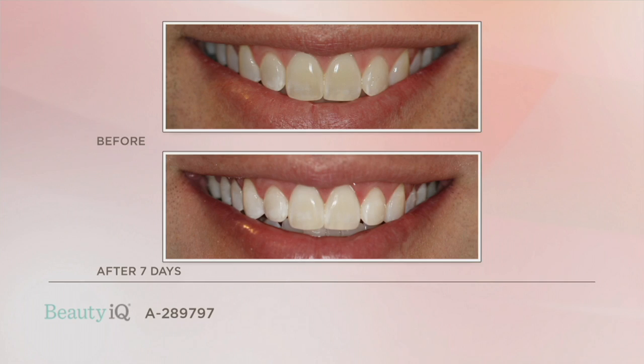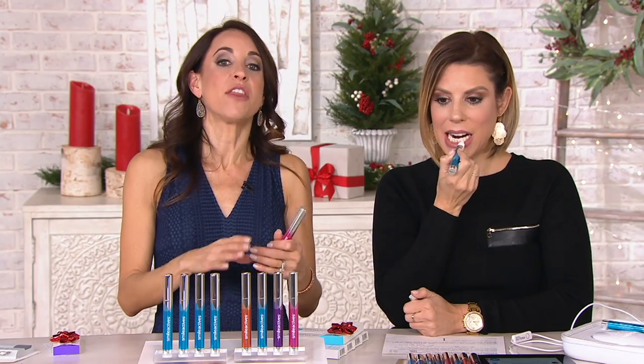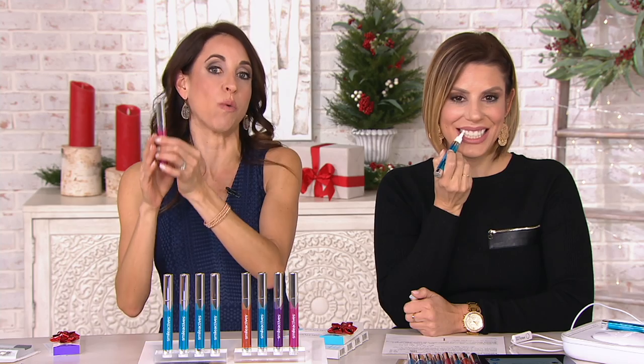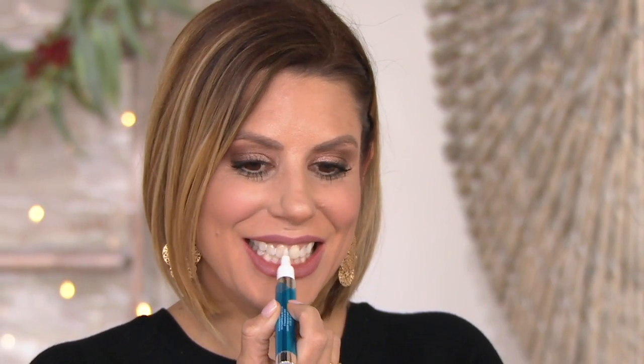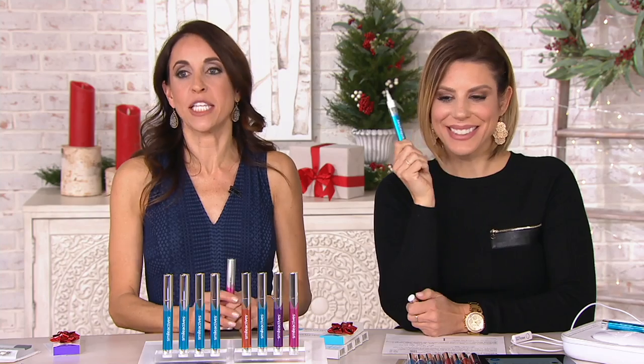Chrissy is wondering if the pens will work on teeth that have veneers. Just like crowns and bondings, veneers over time will accumulate stains, so this will remove the surface stains and bring them back towards the color they were when you first got them. But they can't get brighter than the color your dentist originally put in. It's really so easy — and that's what we're about at Smile Actives. Simple, easy, no mess, no fuss. You just twist, brush, and smile.